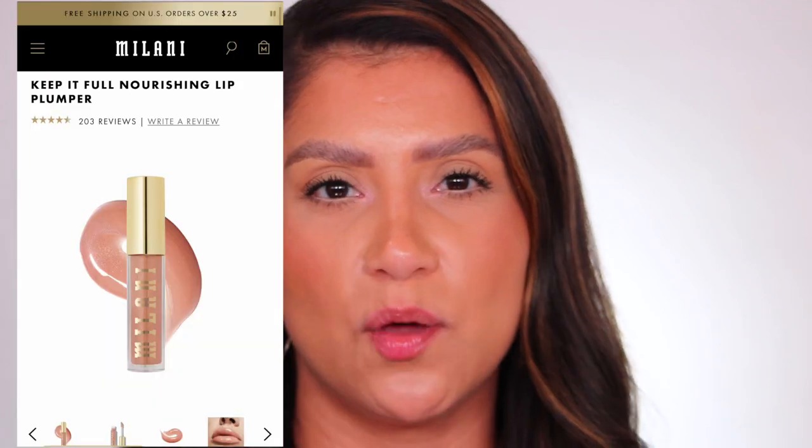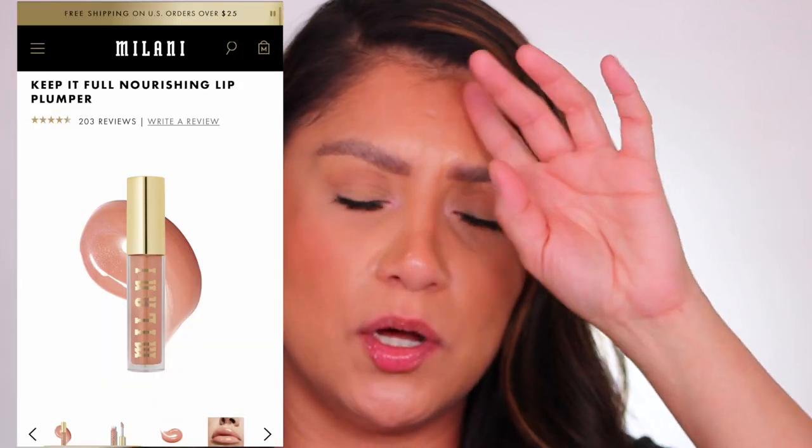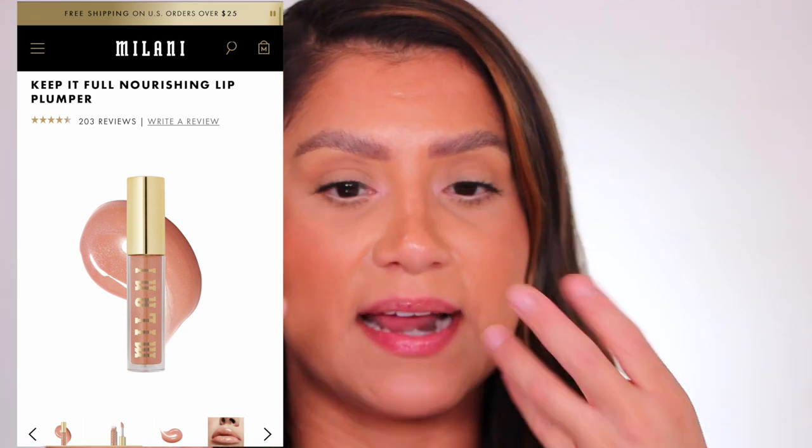It's not that rough of a tingle. Should we put more? You know what, let's do it. At this point it's feeling like a plumping gloss, especially the Milani ones — the double XL or triple XL. Those really sting. It's 3:20, so it's been about three minutes.